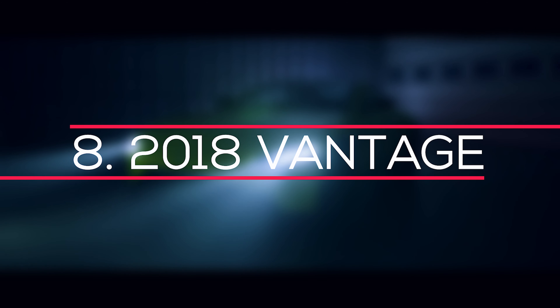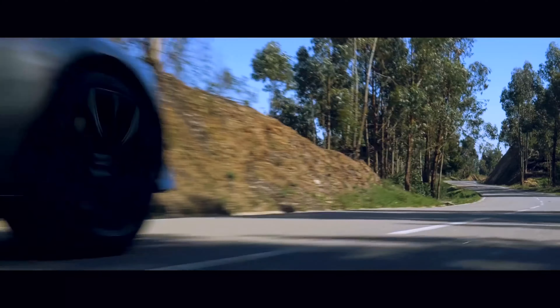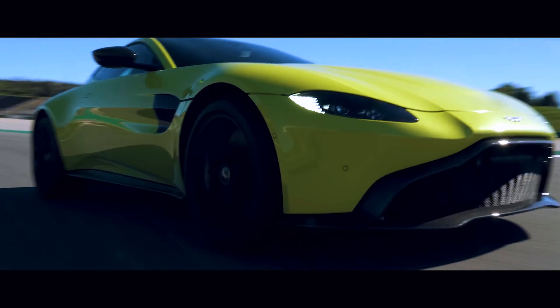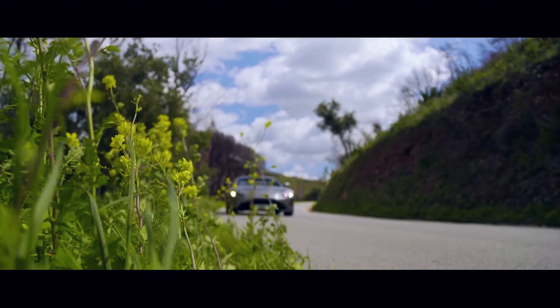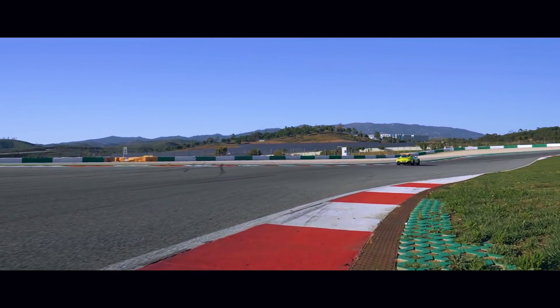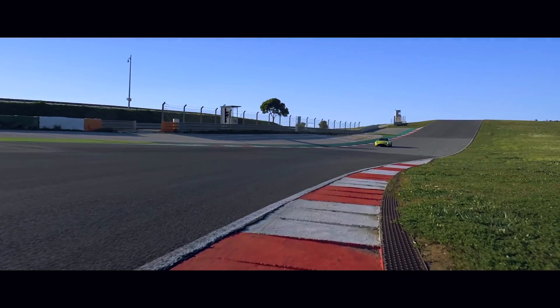Number 8: 2018 Vantage. The Aston Martin Vantage is a two-seater sports car designed by Aston Martin, and also a replacement for the previous model, which had been in production for 12 years. Like the DB11, it uses Mercedes-Benz powertrain and infotainment technology. The Vantage is powered by a Mercedes-AMG M177 4.0-liter twin-turbocharged V8 engine with 503 hp and 685 Nm of torque, as well as the Mercedes-AMG command system. The Vantage can accelerate from 0 to 62 mph in 3.6 seconds and reach a top speed of 195 mph.